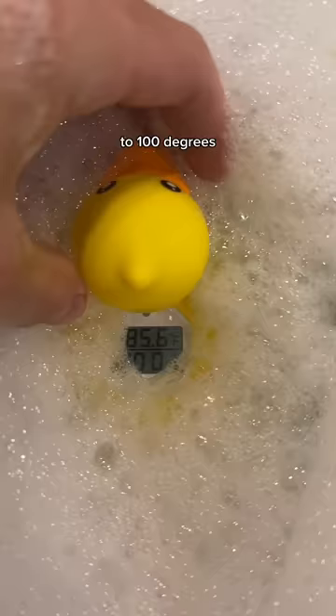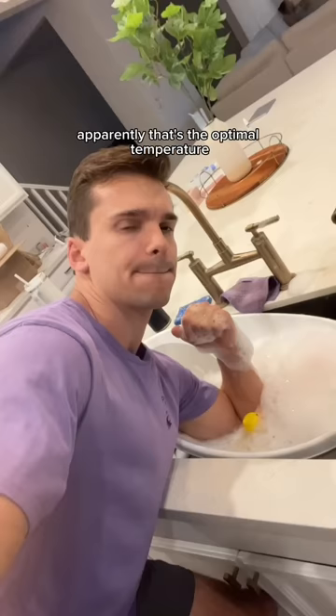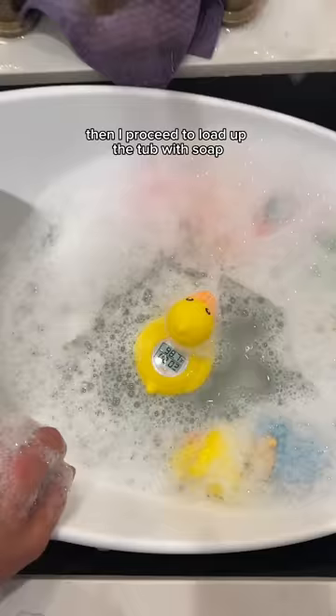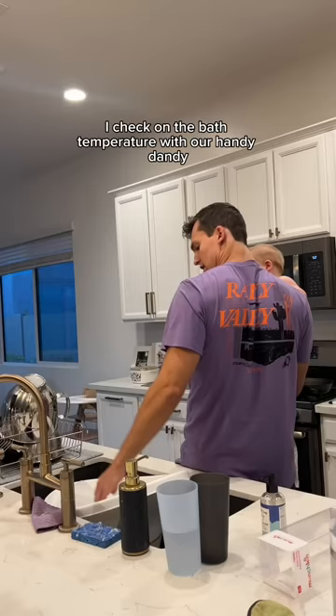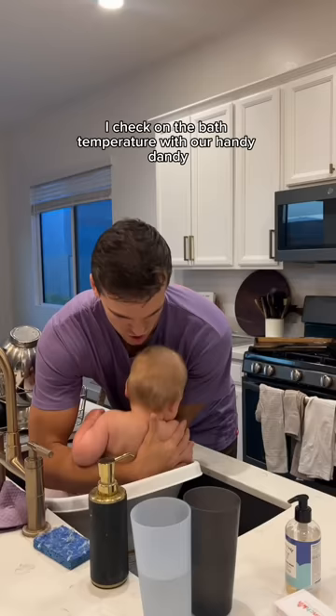I start off by trying to get the bath temperature to 100 degrees. Apparently, that's the optimal temperature for babies these days. Then I proceed to load up the tub with soap, rubber duckies, and other squeaky bath toys. I check on the bath temperature with our handy-dandy rubber ducky thermometer.